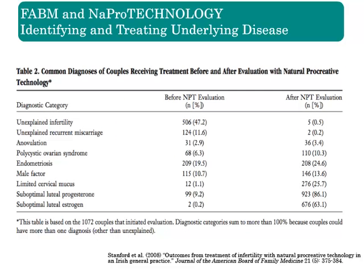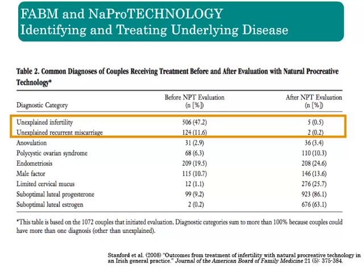This table shows how NAPRO technology can be used to diagnose and treat causes of infertility. All of this research was done by family physicians using NAPRO technology's evolving body of treatment-focused research. Note that in this study, before the NAPRO evaluation, 47.2% of couples had no explanation as to why they could not conceive, and 11.6% had no clear explanation for why they were consistently miscarrying.